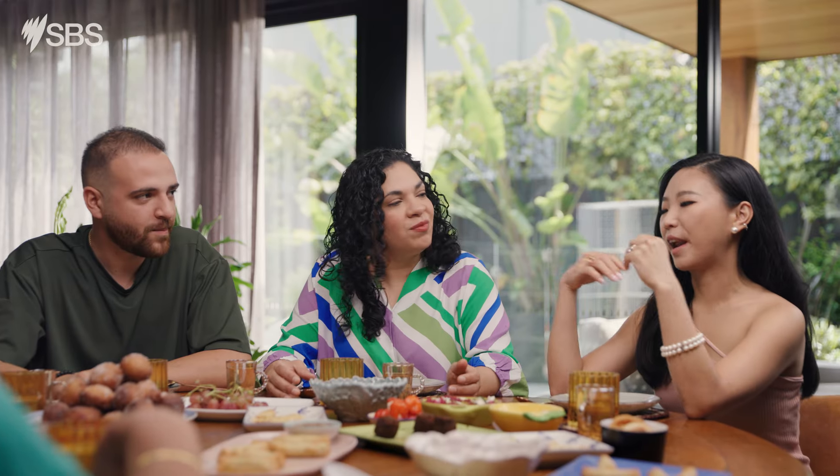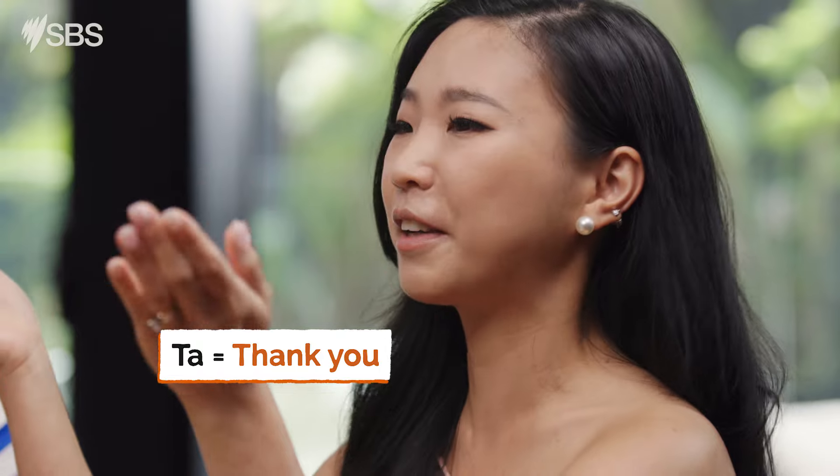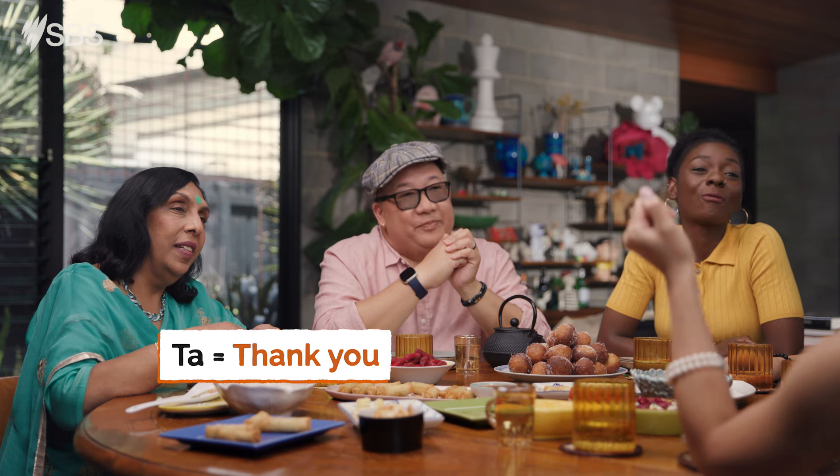I remember when I just came to Australia, like everyone says ta, ta, ta. What's ta? And I found out that's thank you, and then — oh, that's what it is.